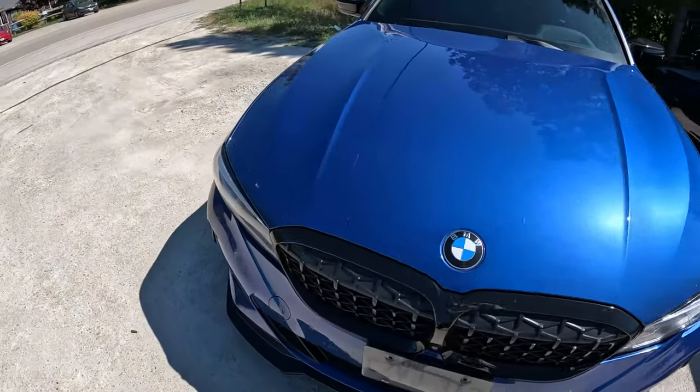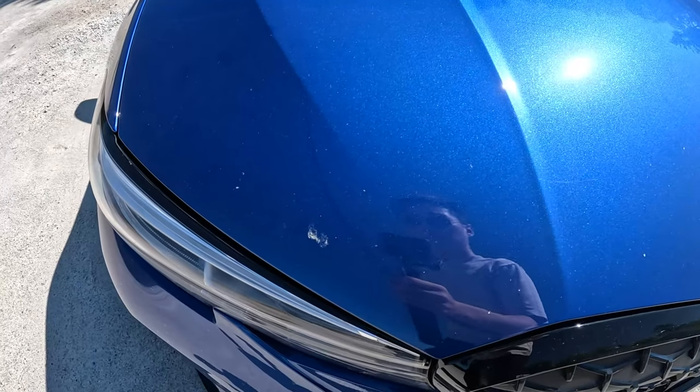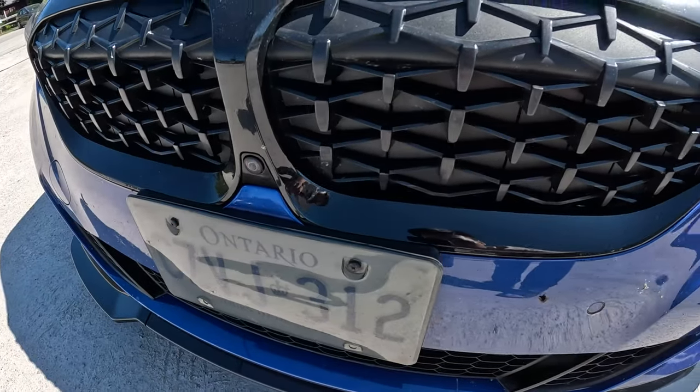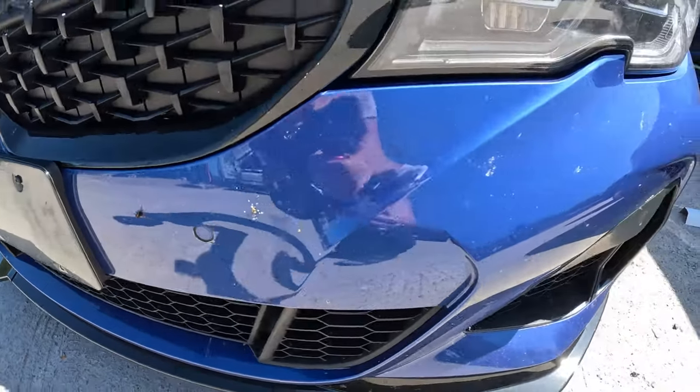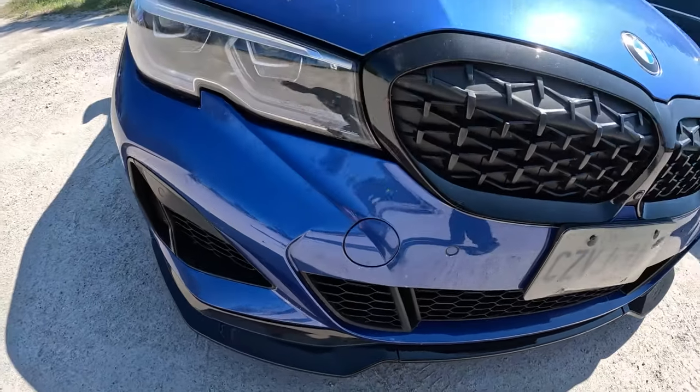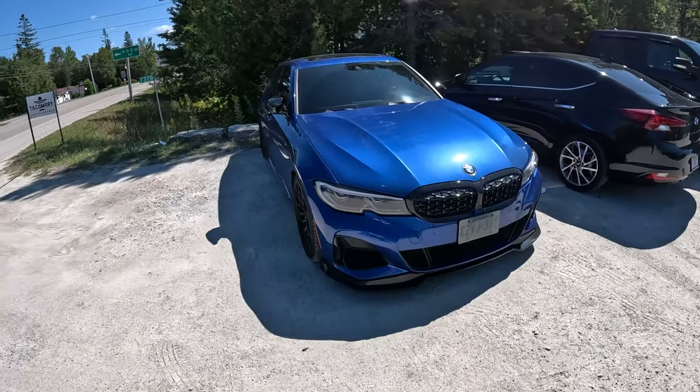Not too bad actually. There's a couple of bugs that got hit on the way, but there's not too many bugs at this time of year. It's done pretty well - still needs a wash after, for sure. But overall pretty clean.